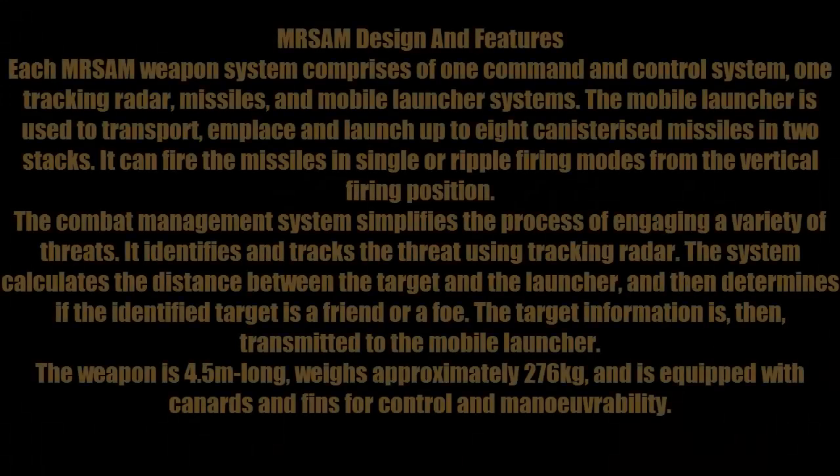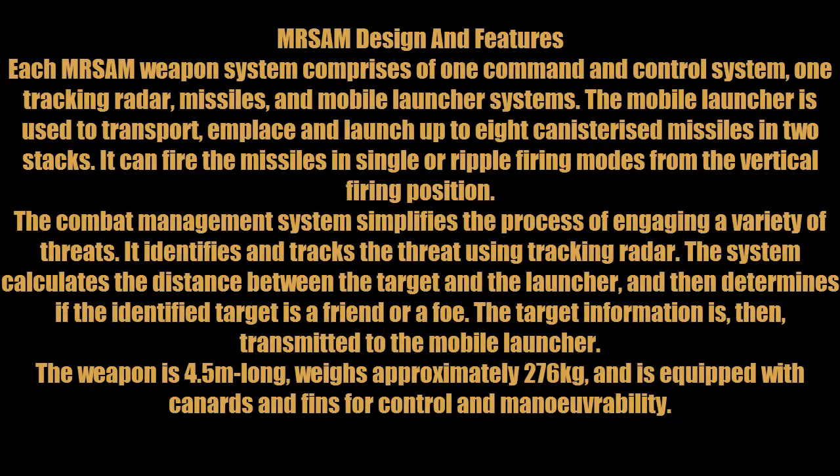Each MR-SAM defense system comprises one command and control system, one tracking radar, and a missile and mobile launcher system. The mobile launcher is used to transport, emplace, and launch up to eight canisterized missiles in two stacks. It can fire the missile in single or triple firing modes from the vertical firing position.